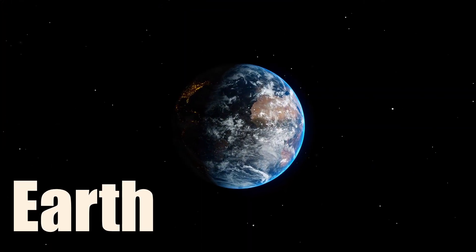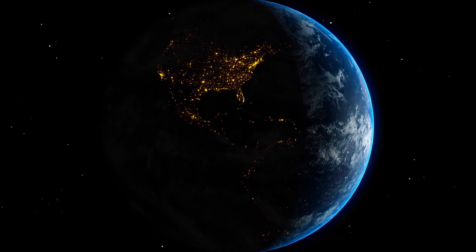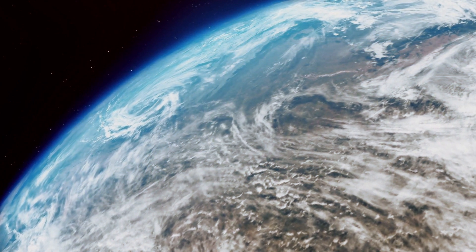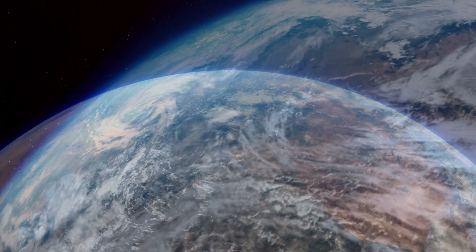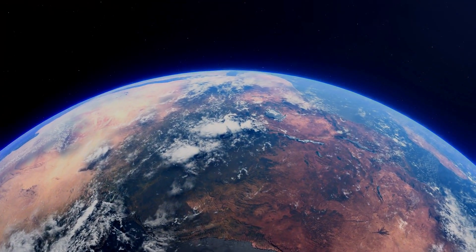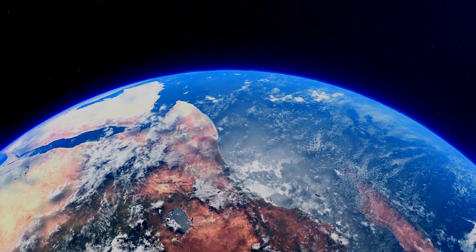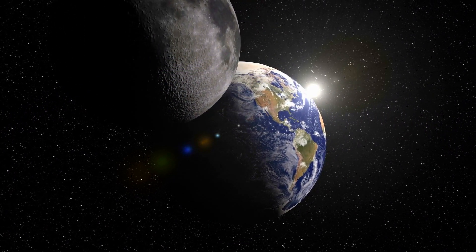Earth is the third planet from the Sun and the only known planet in the solar system that supports life. It has a moderate atmosphere of nitrogen and oxygen that protects it from harmful radiation and allows for a stable climate. The surface is mostly covered by water, which makes up about 71% of its surface. Earth has one moon that influences its tides and seasons.